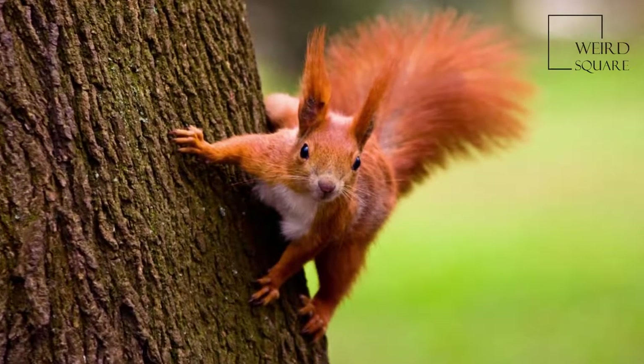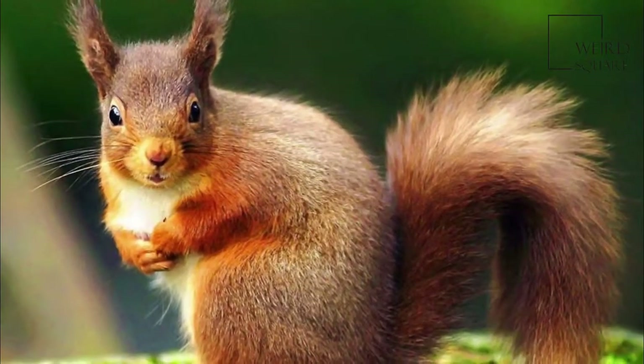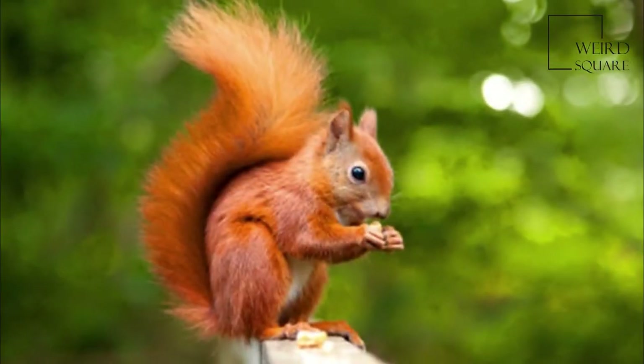The Red Squirrel, or Eurasian Red Squirrel, is a species of tree squirrel in the genus Sciurus, common throughout Eurasia. The Red Squirrel is an arboreal, omnivorous rodent.